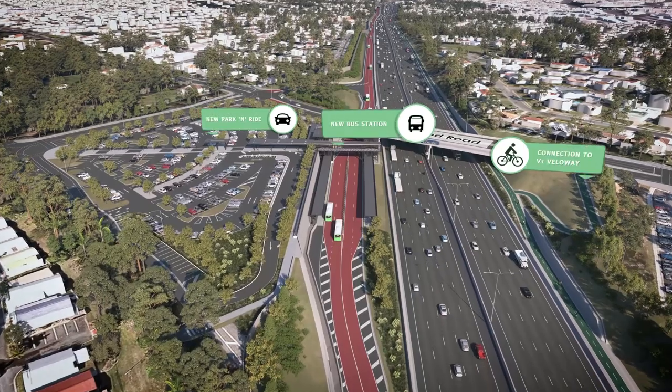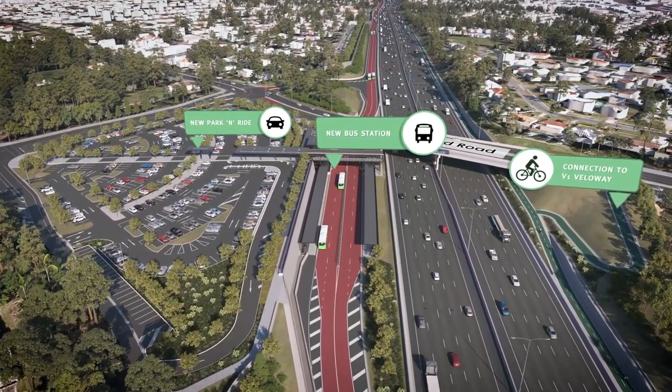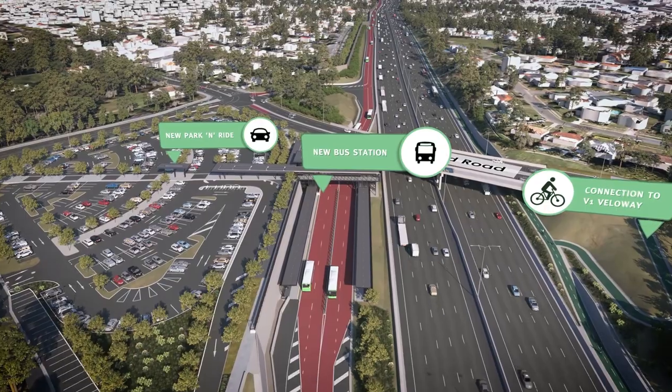A new bus station and park and ride facility at Rochdale will provide better transport connections. The south-east busway will be extended from 8-Mile Plains to Springwood, providing more transport options for commuters.